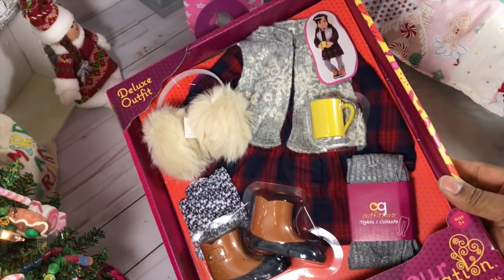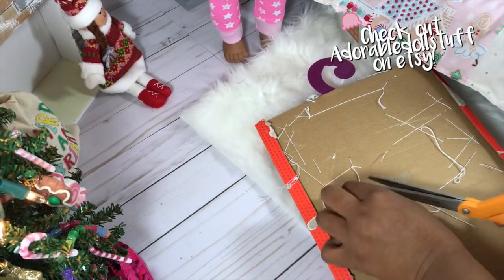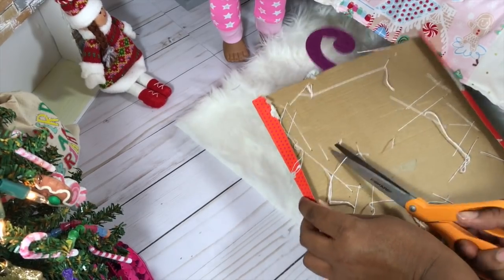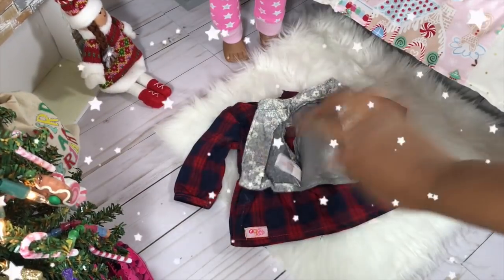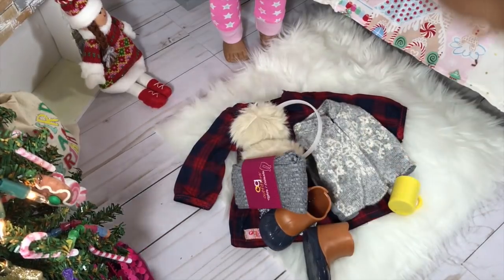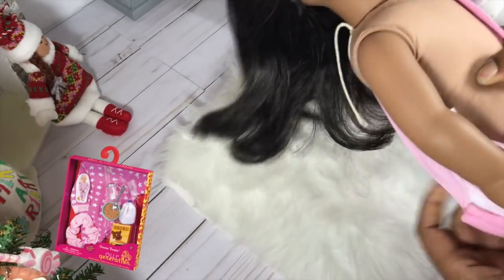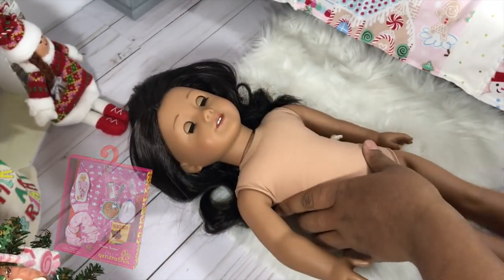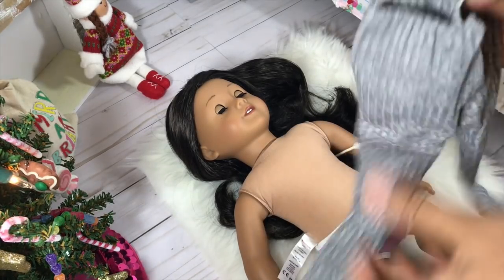So adorable! I'm going to do this off camera. You have to cut all these strings off of Our Generation outfits. Okay, let's get this on Pepper. This onesie is from a different Our Generation outfit that had cereal and milk that came with it — so adorable. Okay, let's put her tights on.